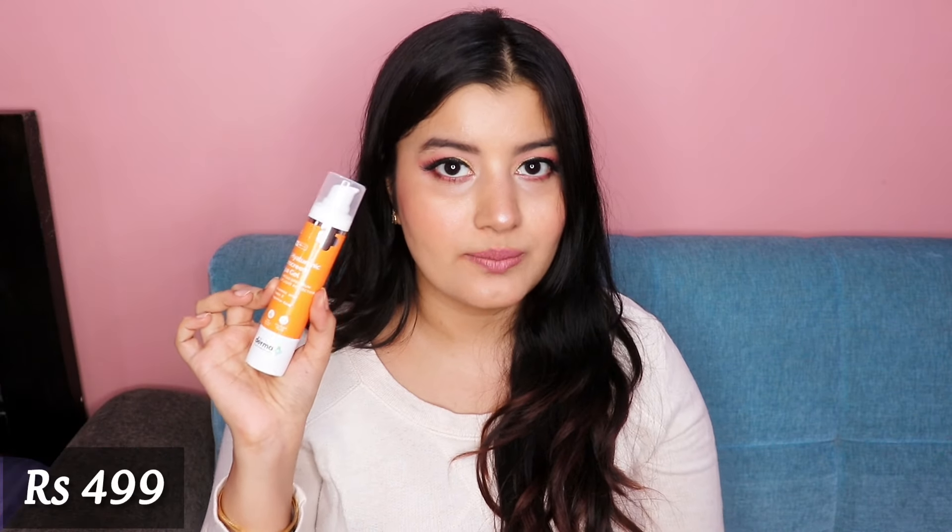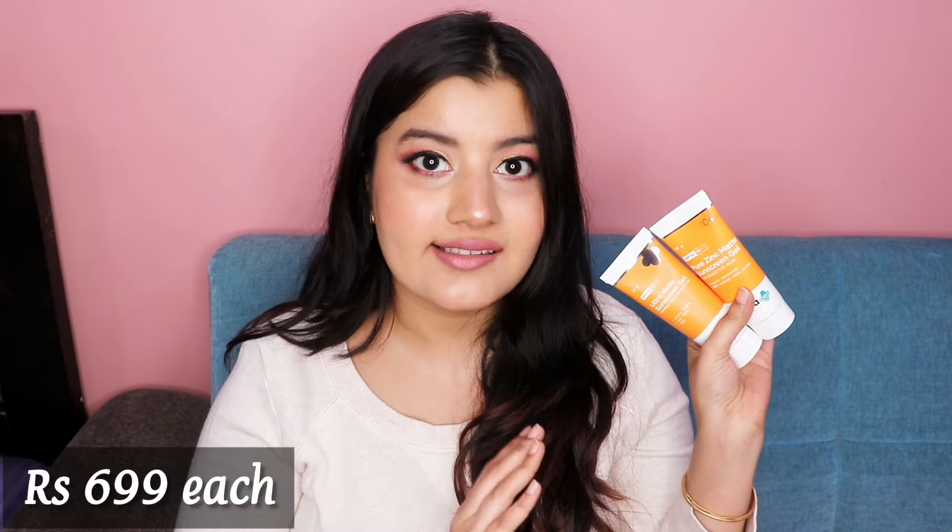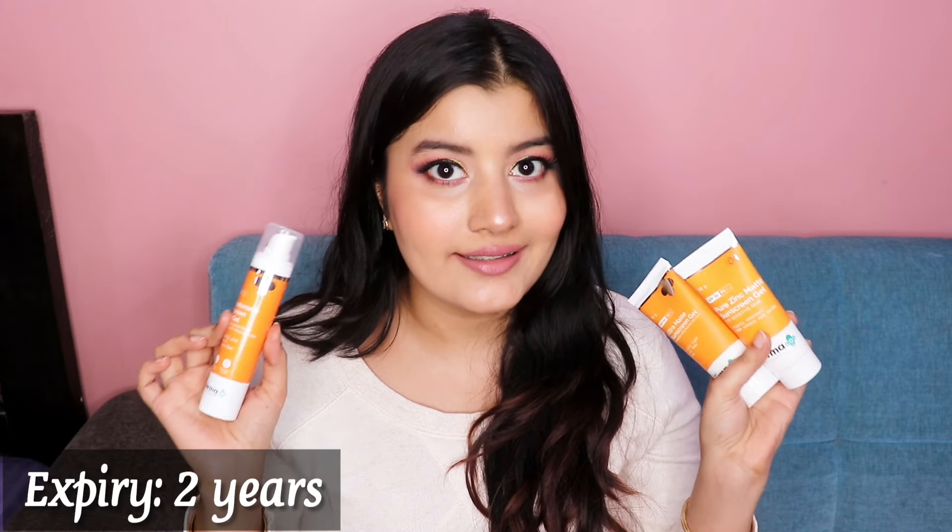Starting off with the price point: the Hyaluronic Acid Sunscreen Gel retails for 499 rupees, whereas the Ultra Matte Sunscreen Gel and the Pure Zinc Matte Sunscreen Gel retail for 699 rupees each. All three sunscreens contain 50 grams of product each and they all have an expiry period of two years, that is 24 months.